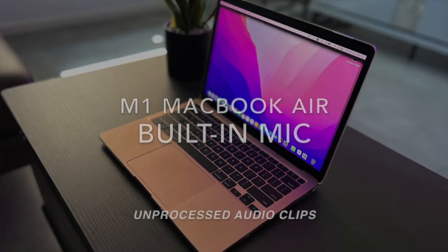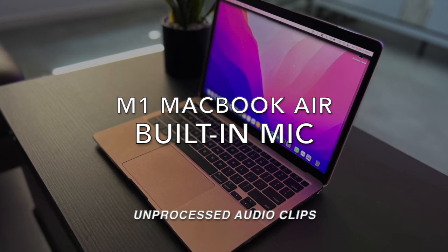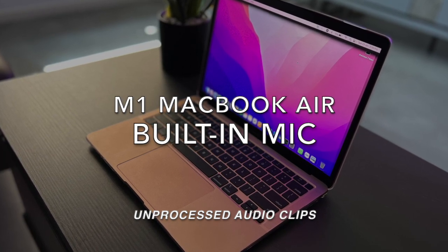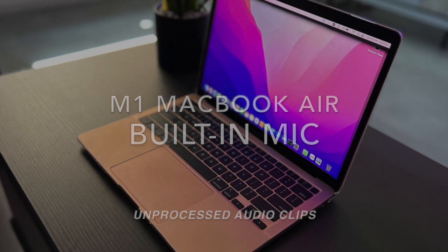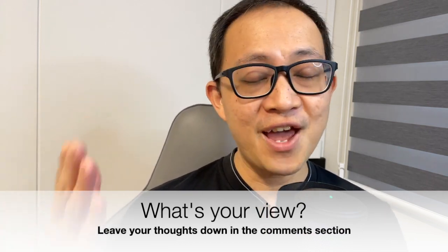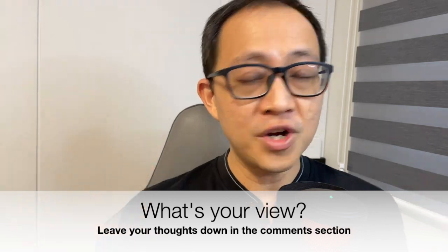Testing, testing, one, two, three. This is a mic test on the M1 MacBook Air built-in microphone. Those of you who actually have the M1 Air, let me know down in the comment section below what you think about the webcam and the microphone quality.